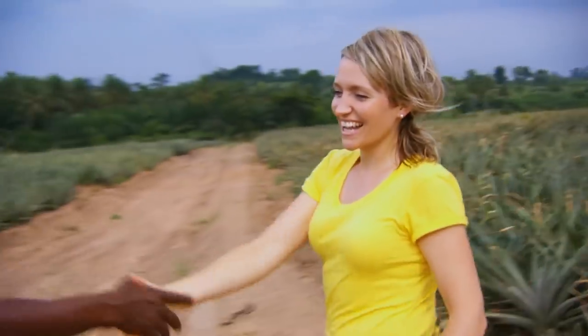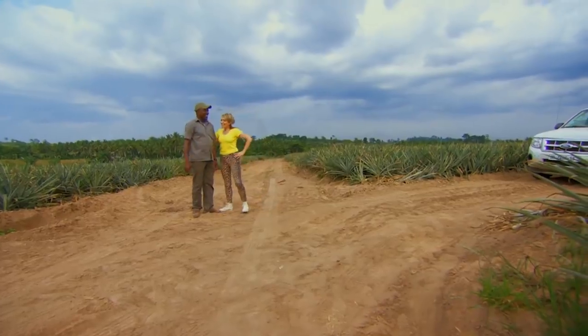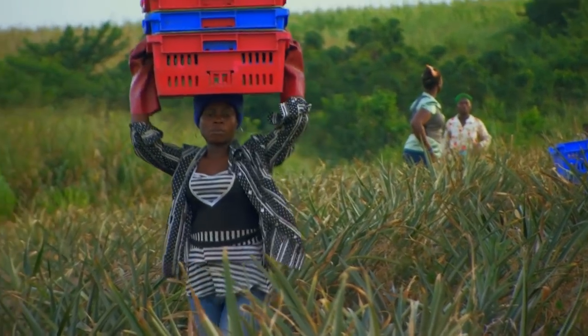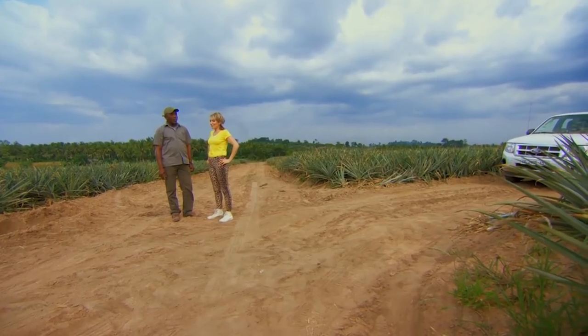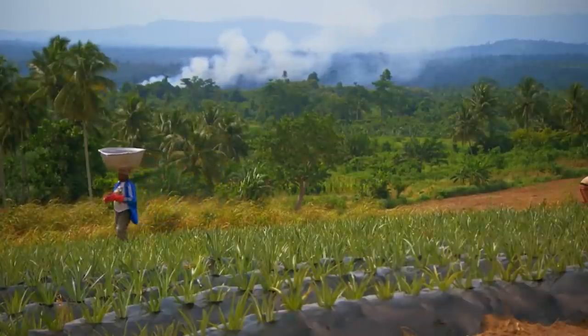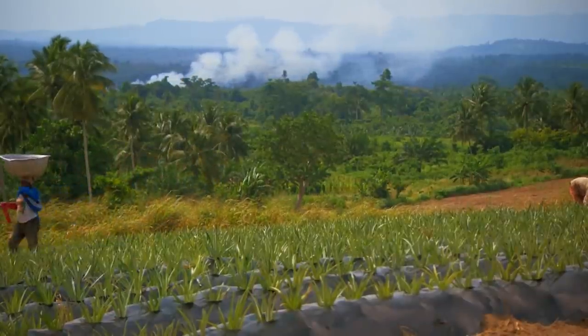Hello, Kate. You're welcome, Ernest. Ernest Abloh has been farming for nearly 25 years. I don't quite know what I was expecting, but I was not expecting a field full of what looked like houseplants. So this is all pineapple? All pineapples, yeah.